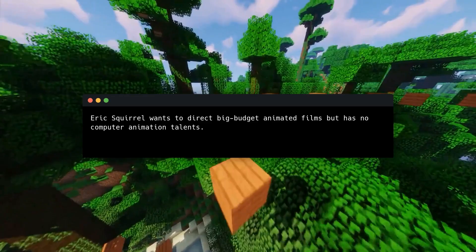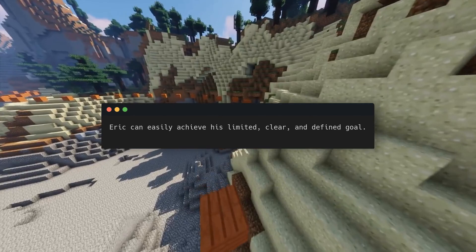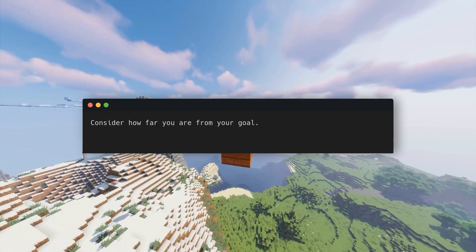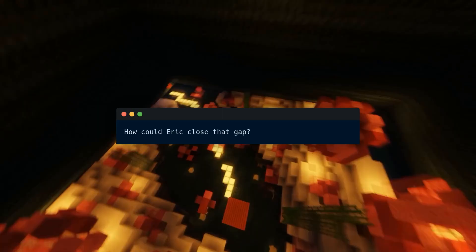Eric Squirrel wants to direct big-budget animated films but has no computer animation talents and no computer. He wants a computer first — specifically a $600 second-hand Apple computer in six months, without a loan. Eric can easily achieve this limited, clear, and defined goal. Like Eric, you need clear, small goals. Consider how far you are from your goal: Eric calculated his savings and future wages and found he would have $352 by then, leaving his goal $248 away.